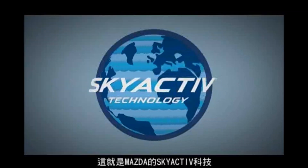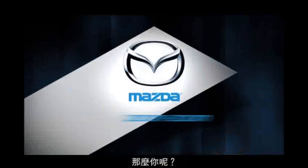Boxers, you're on your own. Skyactiv technology from Mazda. The future of driving begins now. We build Mazdas. What do you drive?